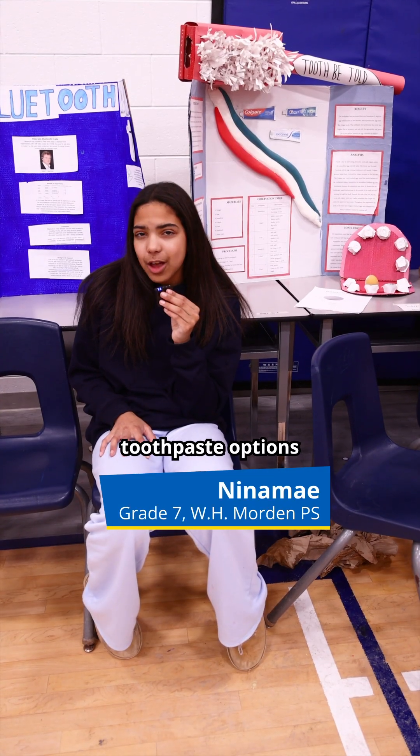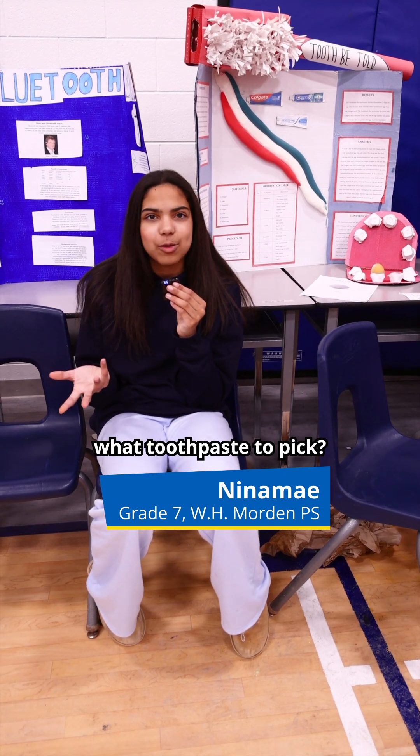There's so many toothpaste options — how could someone ever know what toothpaste to pick?